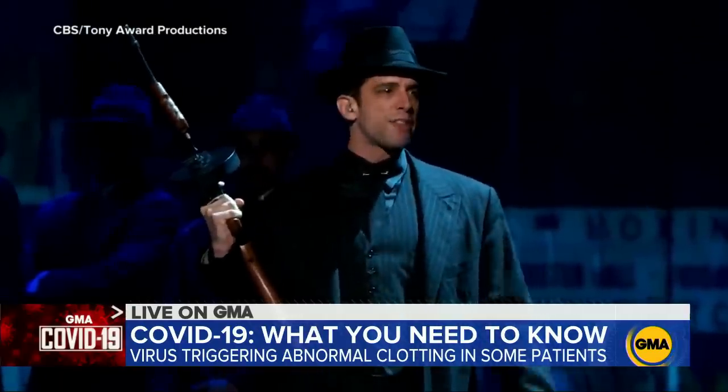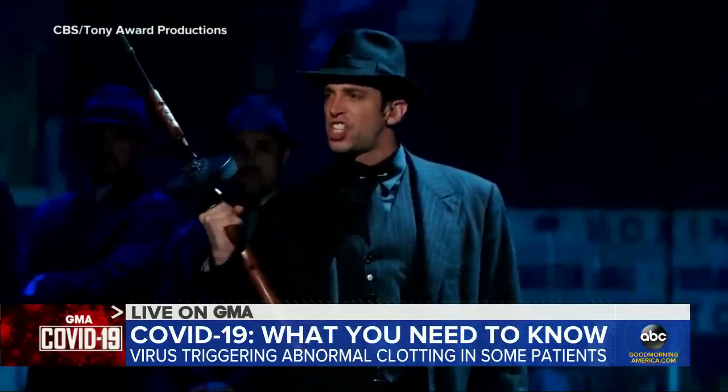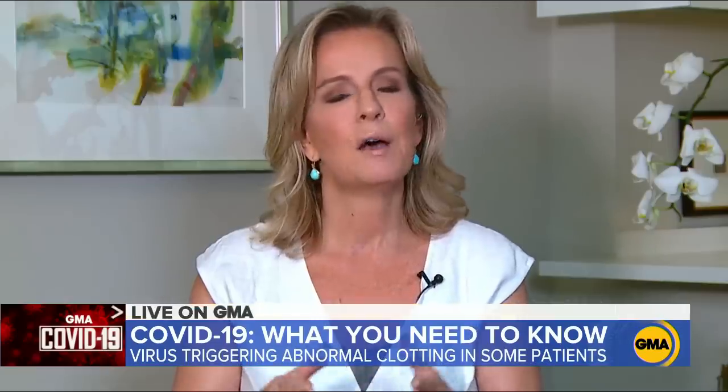We're also hearing about abnormal blood clotting, specifically most notably in the case of Broadway star Nick Cordero, who had his right leg amputated as a result of COVID-19. The abnormal clotting pattern we're seeing in some critically ill patients with COVID may actually be related to these skin manifestations. We're seeing microscopic blood clots in arteries and veins that definitely affect blood flow and oxygen delivery to all parts of the body — and that's what we saw with that tragic case.